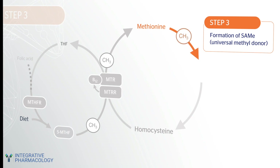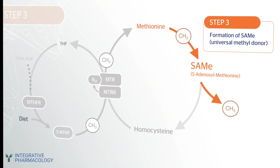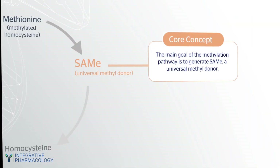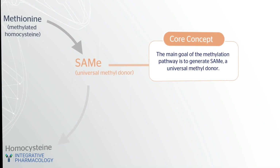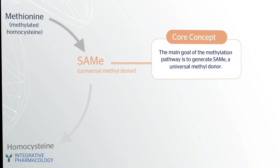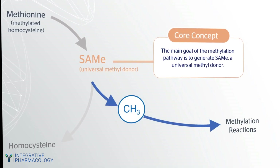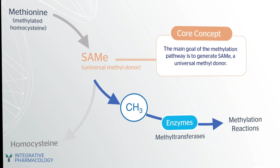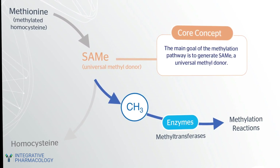In step three, methionine is converted to SAMe. SAMe is a universal methyl donor that transfers the methyl group to more than 100 different methylation reactions. The main goal of the methylation pathway is to generate SAMe, which enables many other methylation reactions to occur. These reactions are catalyzed by enzymes known as methyltransferases, which use the methyl group to perform essential methylation reactions throughout the body.